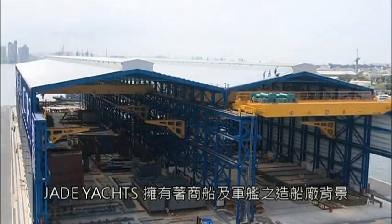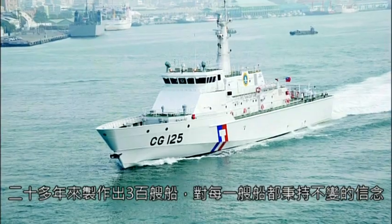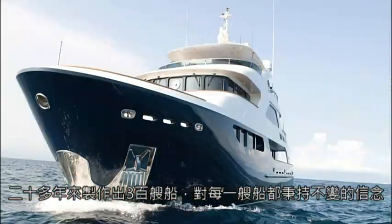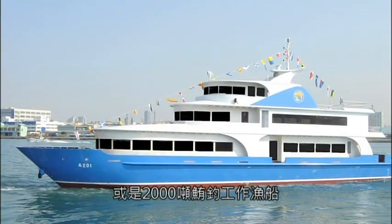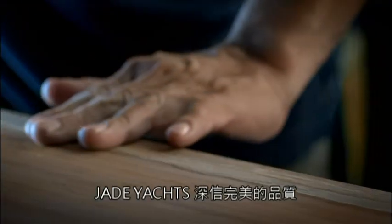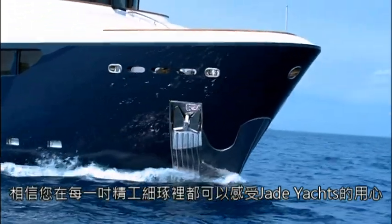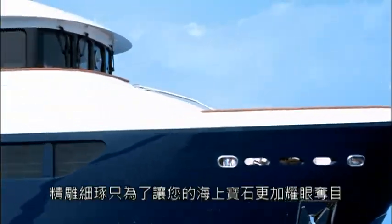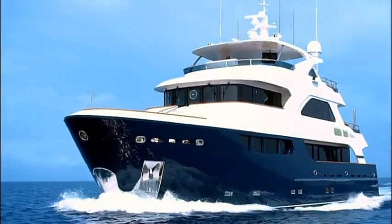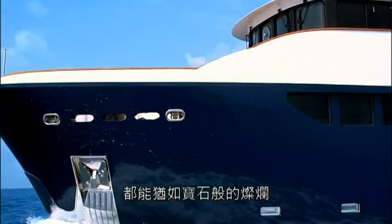Jade Yachts was born from a commercial and military shipbuilding background. With over 20 years and 300 ships built, each is crafted with the same conviction — whether it's luxury yachts, big and powerful naval patrol craft, or 2,000 ton fishing vessels. Jade Yachts firmly believes that product quality stems from the ideas and dreams behind each vessel. We're confident that you can feel the effort of Jade Yachts in every inch of exquisite detail. No efforts are spared in creating your seafaring jewel. We hope every Jade Yachts vessel will sail the seas with the brilliance of a precious stone.